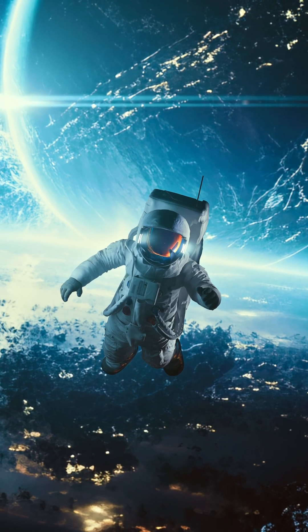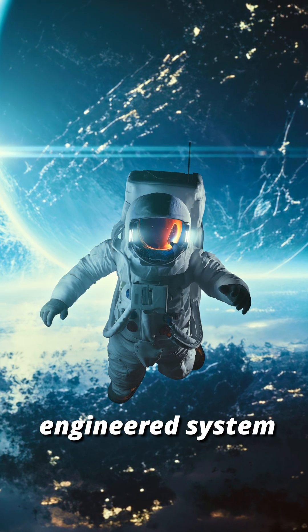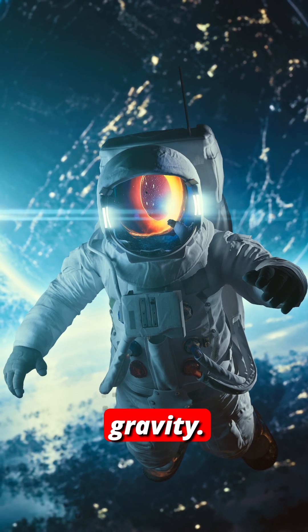In space, sleep isn't just rest. It's a carefully engineered system to keep the human body and mind stable in zero gravity.